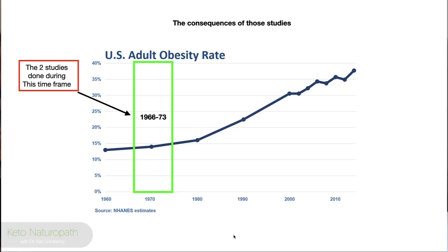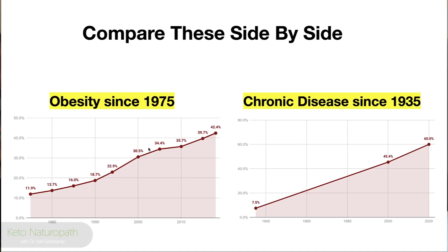Two studies — one in the United States and one in Australia — had their conclusions before they started. That's how it's done in the pharmaceutical industry: start with a conclusion and work backwards. The conclusion was: increase polyunsaturated omega-6 oils, drop saturated fats, and you'll decrease cholesterol. That's true — but you won't decrease heart disease. In fact, you'll increase heart disease and cancer rates.